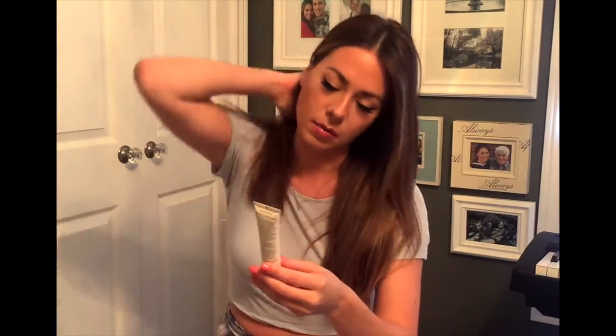The first product I'm going to talk about is probably the one I've been using for the longest. It's by La Roche-Posay and it's called the Effaclar Duo. You can get this at the drugstore — Shoppers Drug Mart in Canada carries it, and CVS and Walgreens in the States do too. It's essentially a pimple or acne treatment, marketed as a spot treatment, but it's gentle enough that you can use it on a larger surface area.